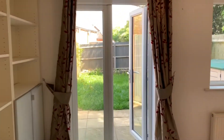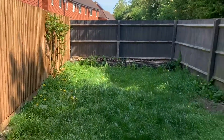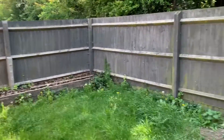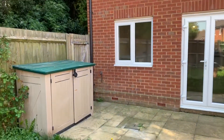Then you've got French doors into your rear-enclosed garden, which also benefits from a storage unit and has direct access through the side.